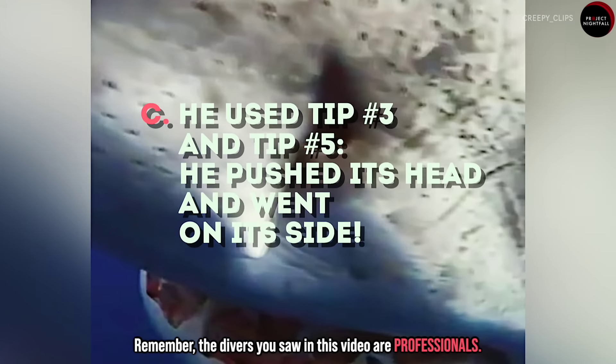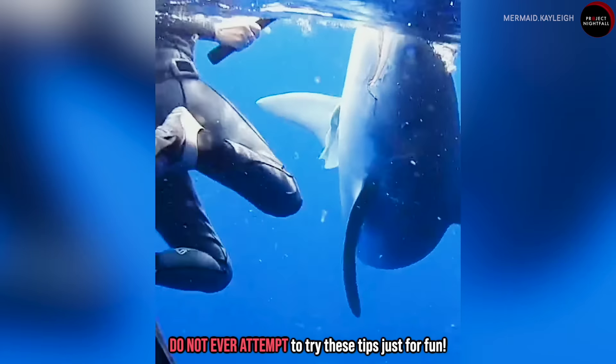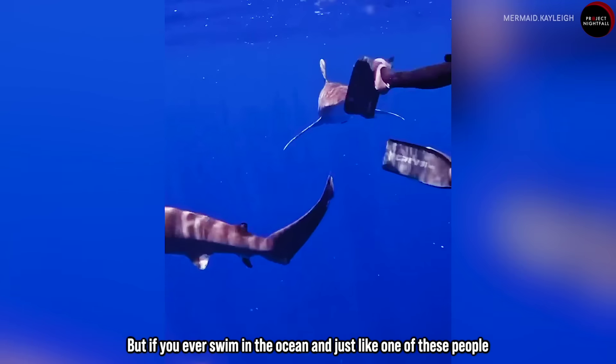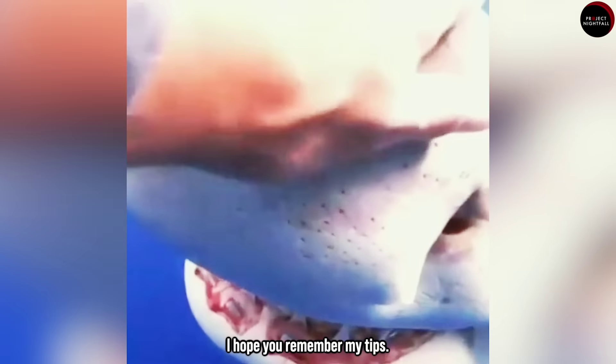Remember, the divers you saw in this video are professionals. Do not ever try these tips just for fun. But if you ever swim in the ocean and, just like one of these people, see a shark, I hope you remember my tips.